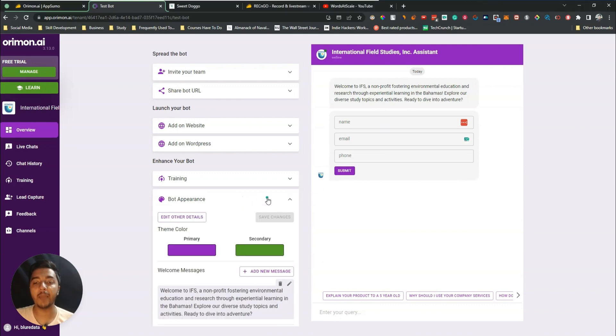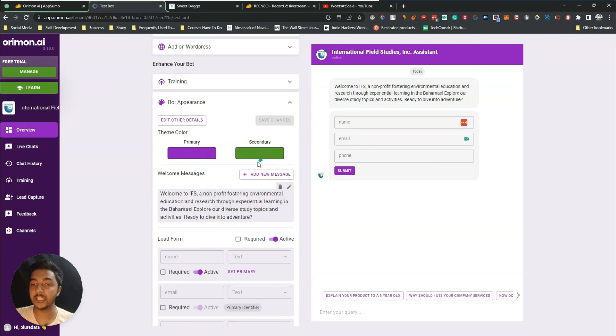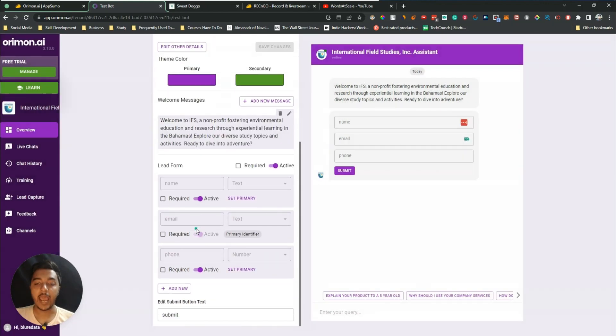In 'Bot Appearance,' you can change the primary and secondary color. There's also a welcome message section where you can add new welcome messages. In the lead form, you can make all fields required, or make specific fields required — for example, email and name required — and deactivate fields you don't need, like phone number.